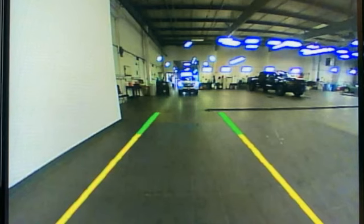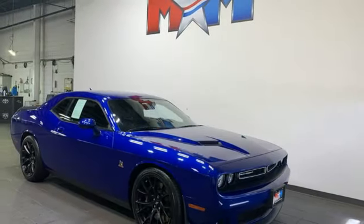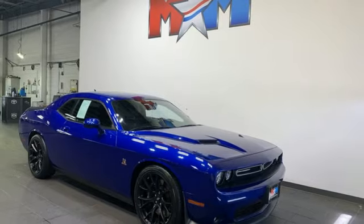And V8 engine. Dodge doesn't do middle of the road — leave average in the dust. Experience it for yourself today.